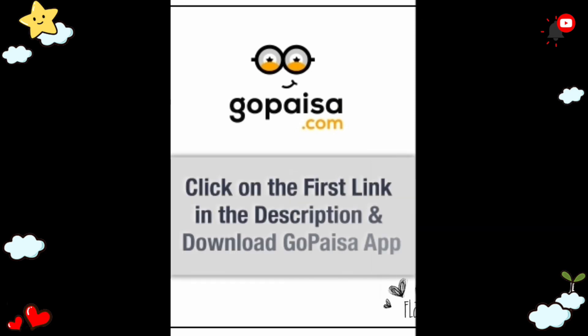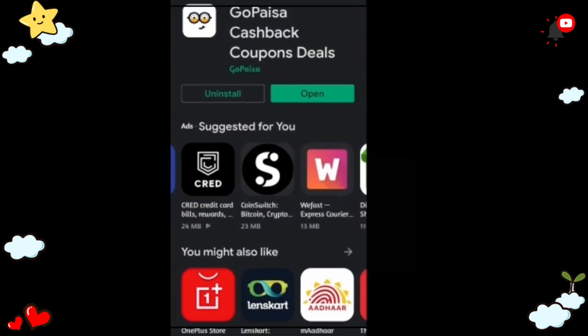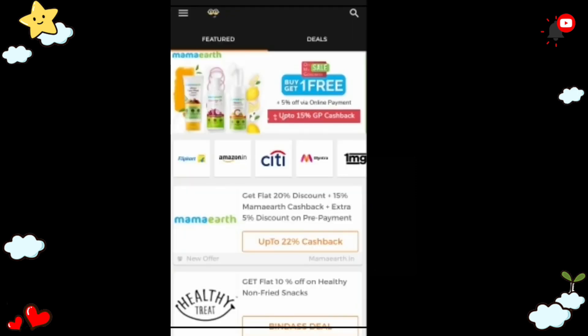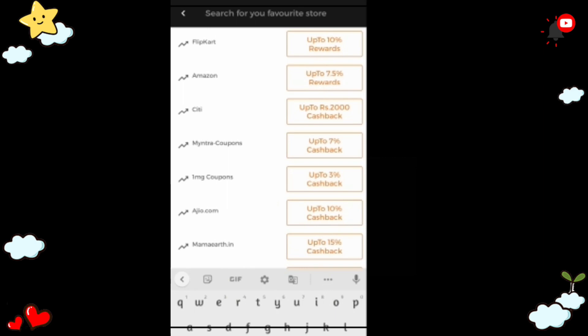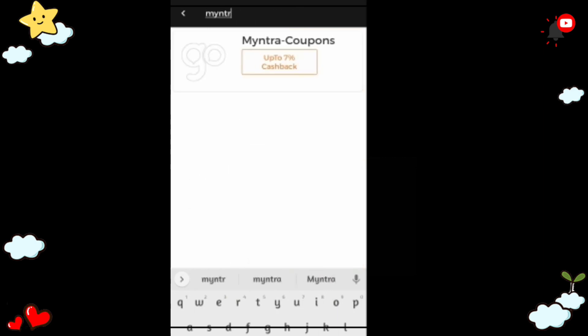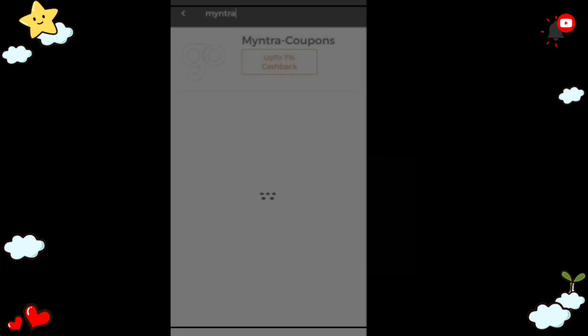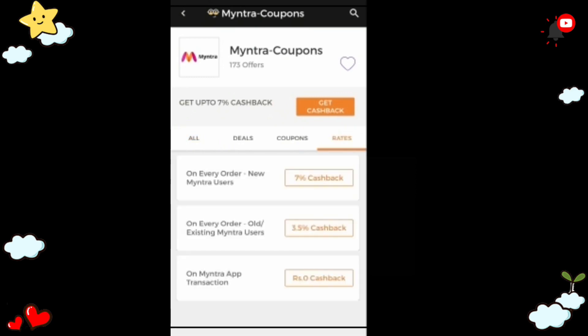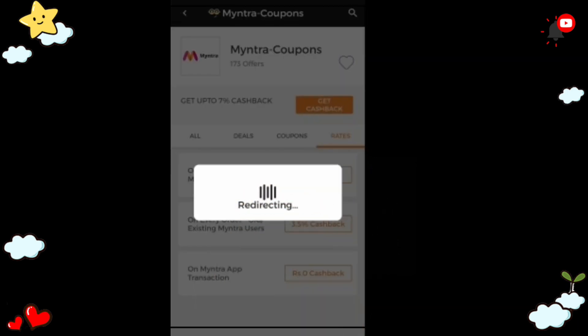We can use it for extra cashback when shopping on websites with 1500-plus listed stores. The download link is in the description box — you can download and sign in, then search for your website and use the available coupons. If you get cashback, it will open directly.